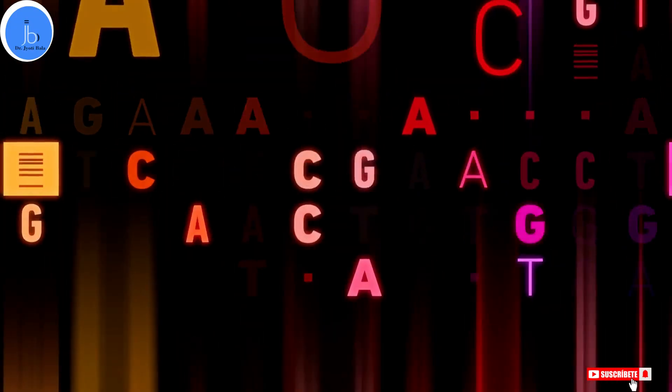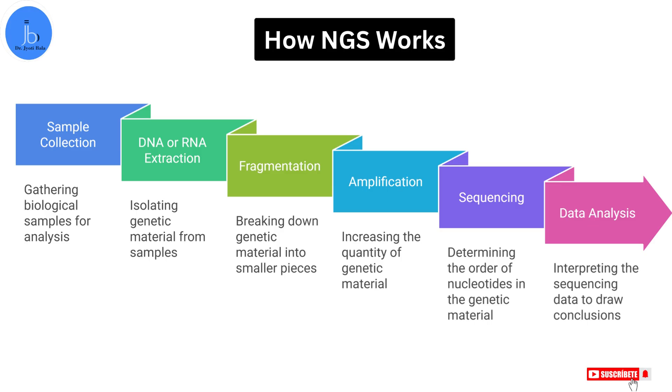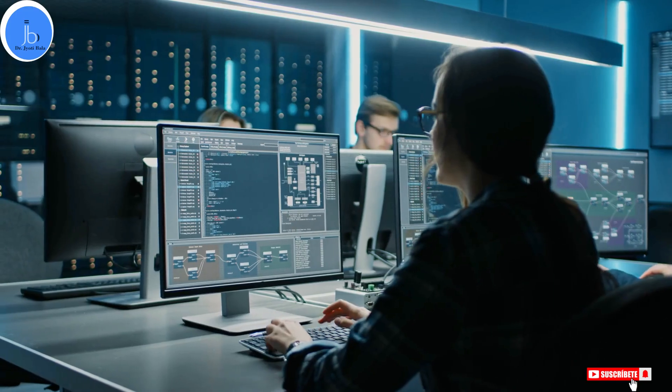Then comes the sequencing step, where an NGS machine scans millions of fragments at the same time, reading the A, T, G, and C letters. After that comes data analysis, where a computer reassembles the fragments into full genetic sequences — like solving a giant jigsaw puzzle. At the end, we have a complete map of the organism's DNA.